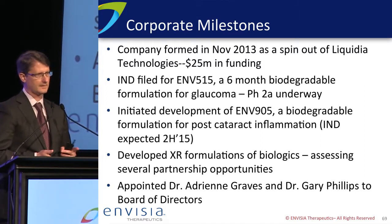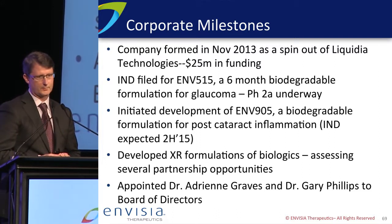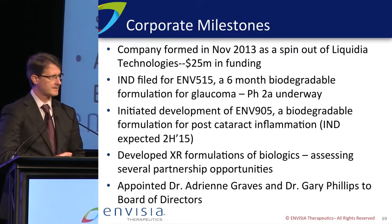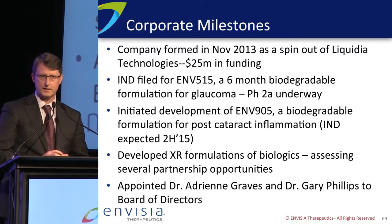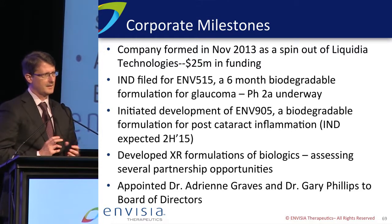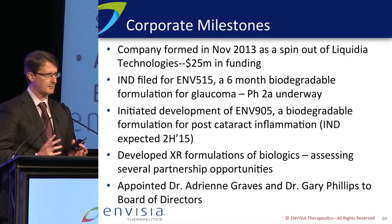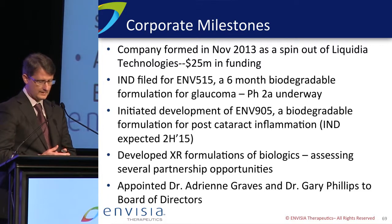We filed our first IND for a long-lasting prostaglandin for treating glaucoma. That Phase 2A trial is underway. We've also brought our second program into development — that's ENV905 for post-cataract inflammation. We've been working diligently also on back-of-the-eye formulations for both biologics and small molecules. And importantly, we've added some great new board members with broad expertise in ophthalmology: Adrian Graves and Gary Phillips. This week we also added Rhett Schiffman as our Chief Medical Officer and Senior Vice President of Development. So, a lot of great progress here.